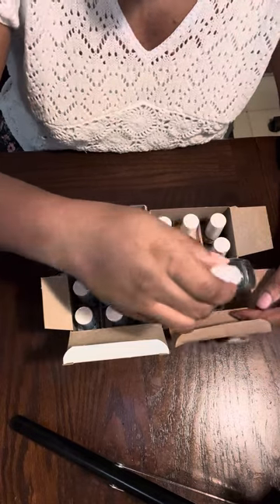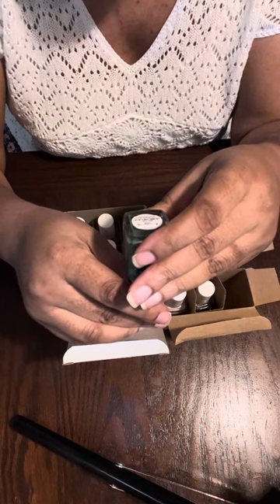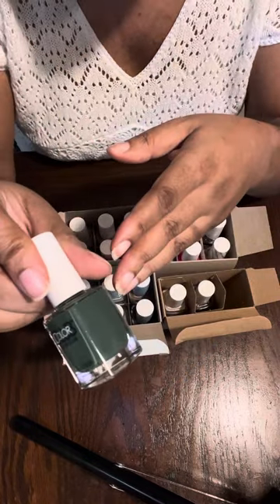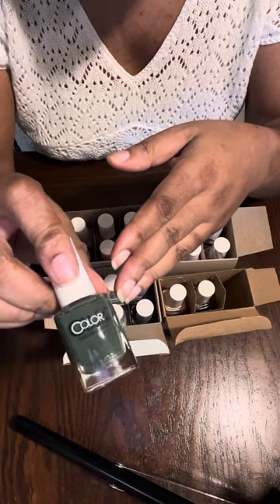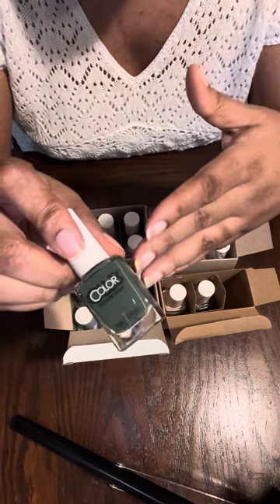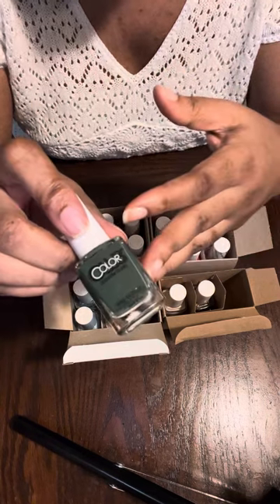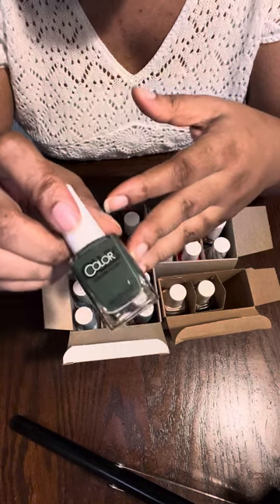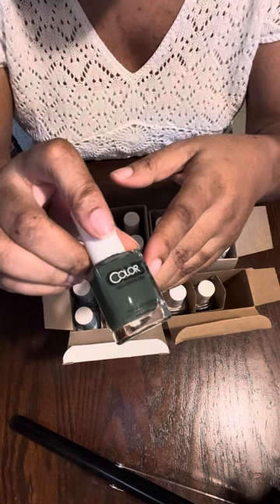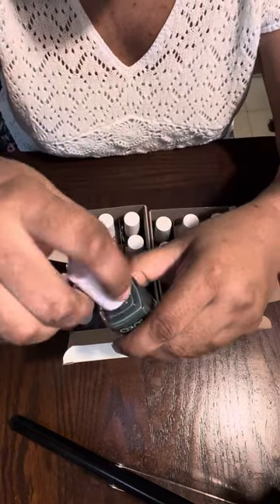The next one is called 'Mint to Be' — M-I-N-T to be. This is like a grungy, ugly green. When I think of mint I'm thinking of a light pastel mint green, but this is more of a grungy olive green — like a light olive, gringy green.